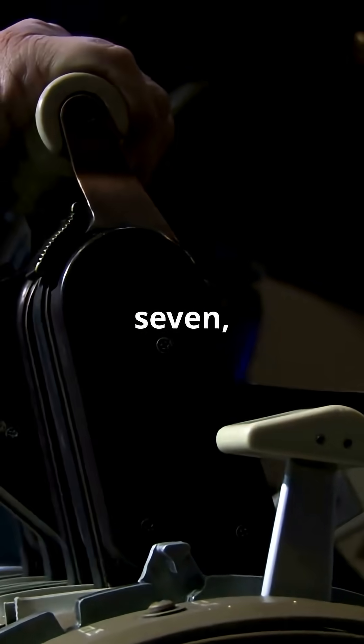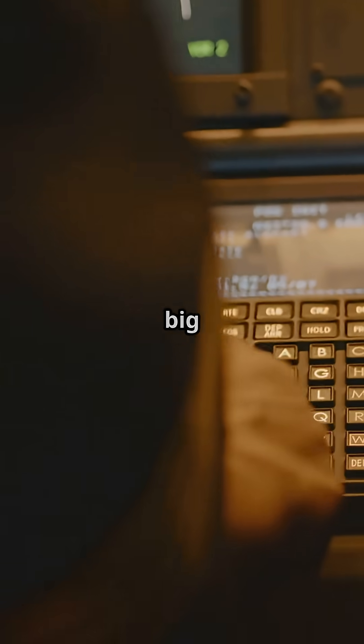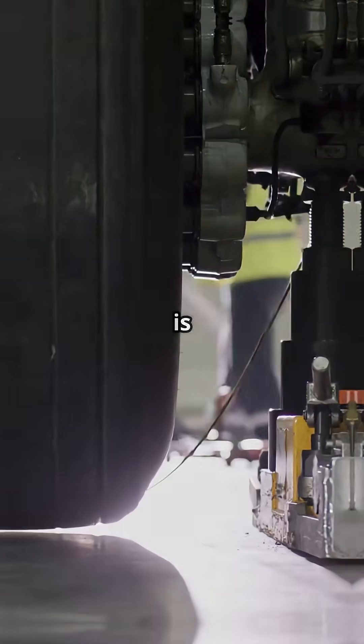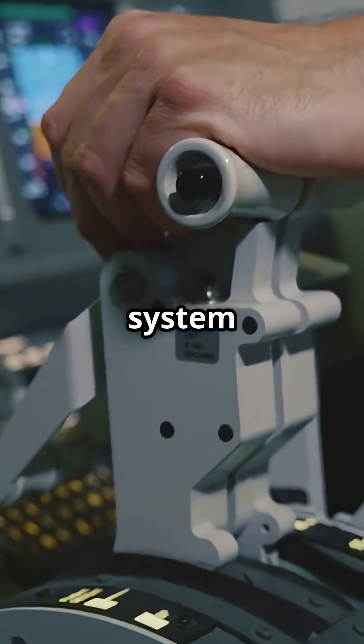On a Boeing 737, 747, or 777, the brake is all muscle. Pilots press the toe brakes, then pull up a big red lever. That handle physically latches hydraulic valves, trapping the pressure inside the brake lines. It is chunky, tactile, and heavy. You feel the clunk as the system locks.